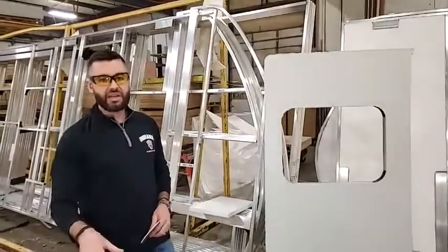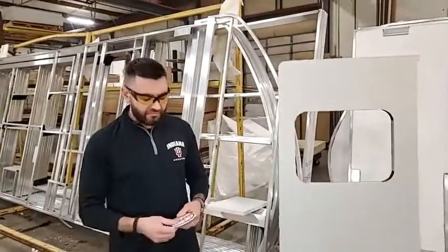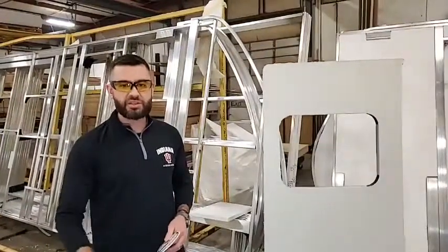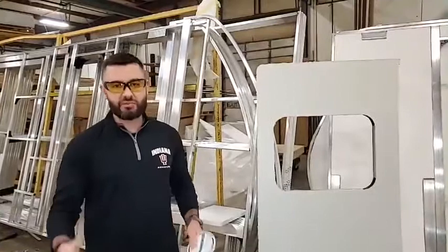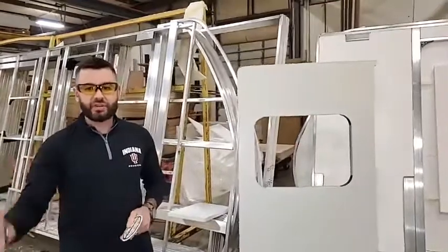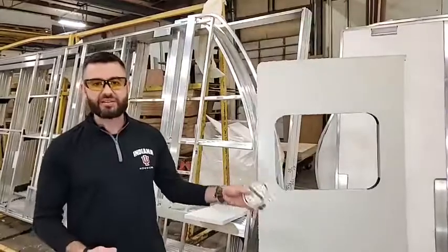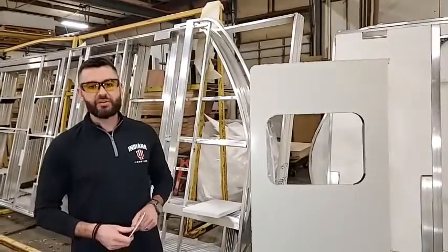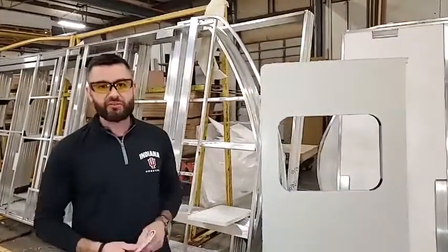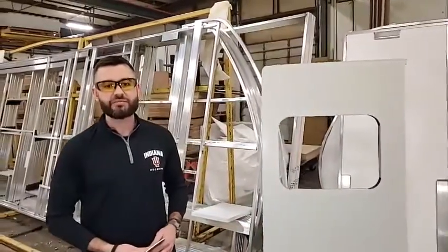A lot of customers, when they're shopping for fiberglass trailers, are worried about delamination. I want to tell you with the Surveyor brand — because we're using a pinch rolling process of lamination along with the Asdale — you've got a very slim chance of delamination. We talked last week about having a certain level of confidence when you buy the Surveyor product. You know you're getting a product that's going to stand the test of time when you're buying a Surveyor. Next week we're going to get into a lot of other things with Surveyor product features and benefits. Thank you for joining me today for Teaching Tuesdays — love to see you next week. Bye.